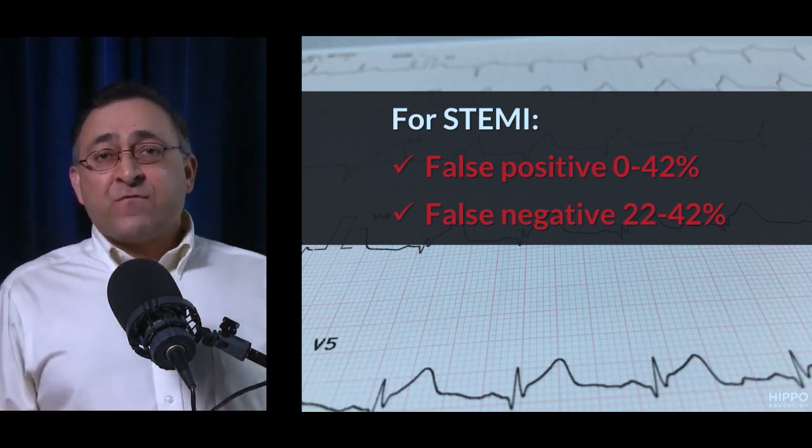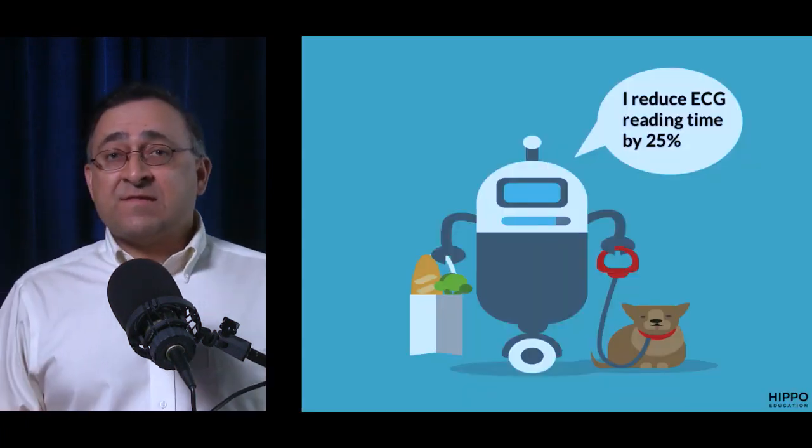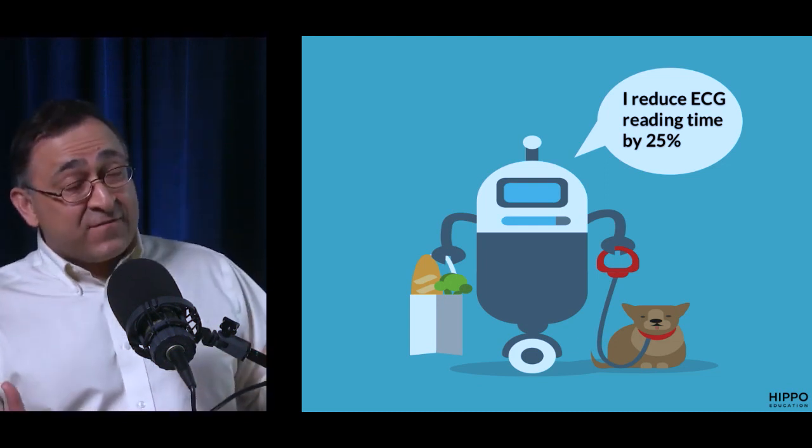Look at these numbers: false positives up to 40%, false negatives up to 40% — so it will over-call and under-call a lot of STEMI ECGs. The AHA actually came out with a statement saying you should never use the computer to decide whether to activate the cath lab. Pre-hospital cath lab activation should never be based on computer interpretation. It also frequently underestimates the QT interval, and the more artifact there is, the worse it gets. Decreasing reading time means nothing if it feeds you incorrect diagnoses.